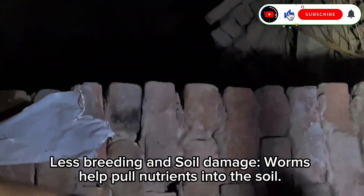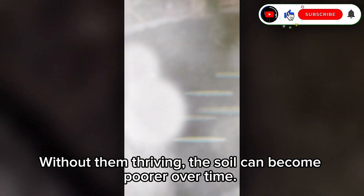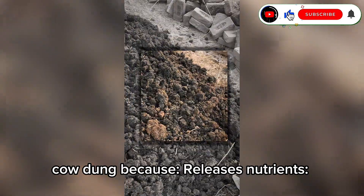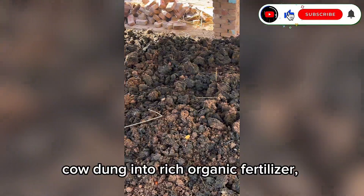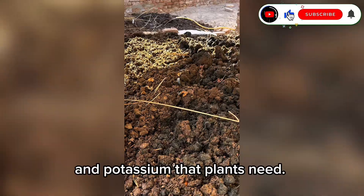Worms help pull nutrients into the soil. Without them thriving, the soil can become poorer over time. It's really important to decompose cow dung because it releases nutrients. Proper decomposition turns cow dung into rich organic fertilizer, full of nitrogen, phosphorus, and potassium that plants need.